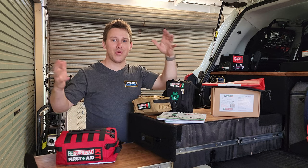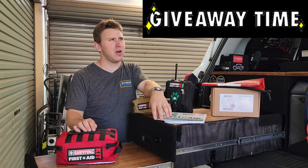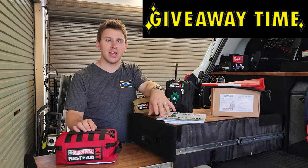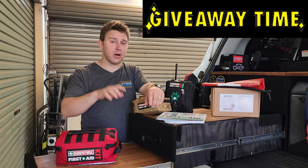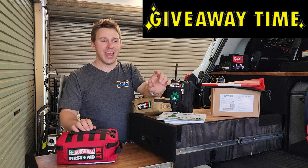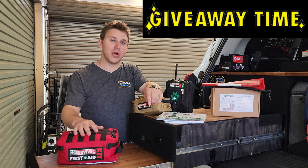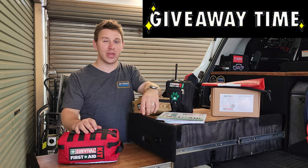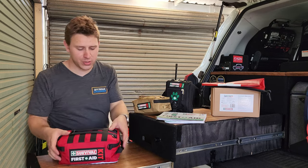There's also a giveaway in this episode. Think back — when was the last time you had to do some first aid? If you've got a really cool story to tell, leave it in the comments below. I'll sift through them, pick out the ones I think are really cool, and send you guys a free first aid kit. Jump in the comments if you want to be involved.